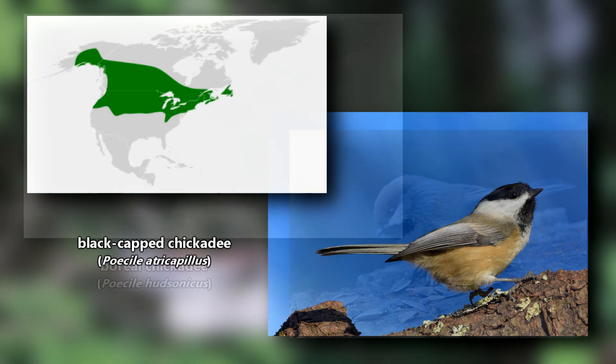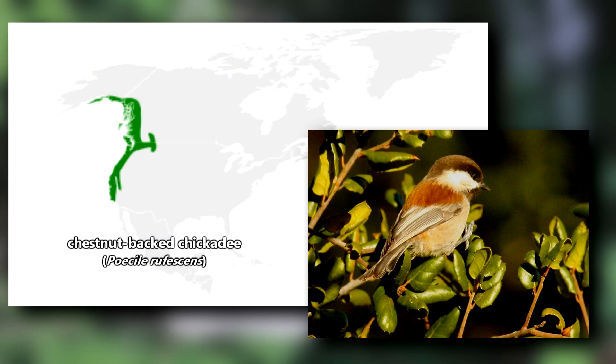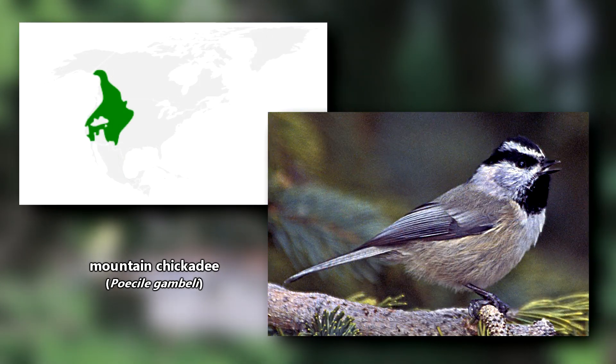The seven species are: the black-capped chickadee, the boreal chickadee, the Carolina chickadee, the chestnut-backed chickadee, the gray-headed chickadee, the Mexican chickadee, and the mountain chickadee.